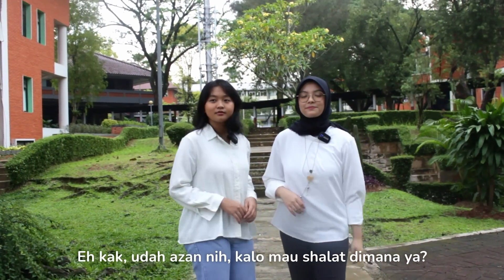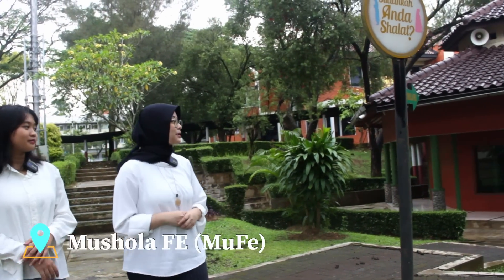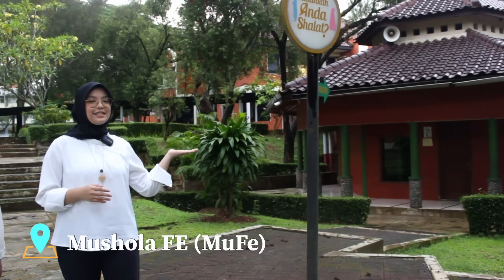Udah azan nih, kalau mau sholat dimana ya? Nah, pas banget. Tempat ini disebut musola FE atau MUFE. Mahasiswa Islam FEBUI bisa bebas menjalankan ibadah sholat di sini.